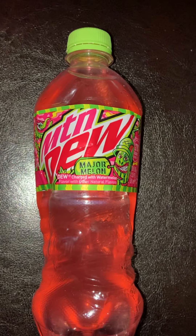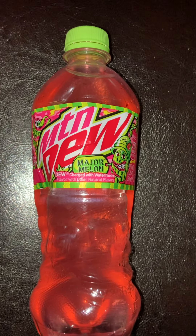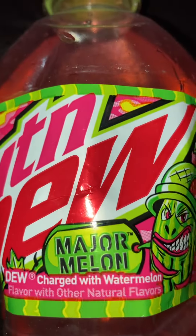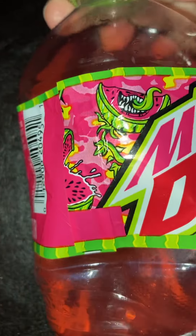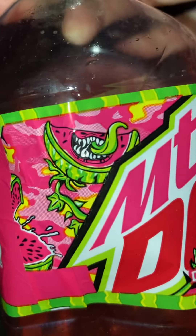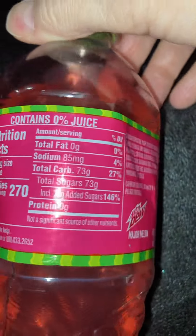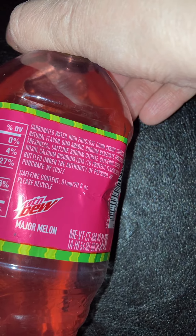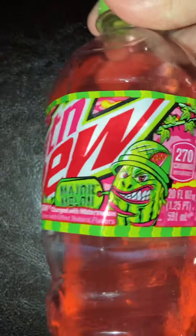The original Mountain Dew is too sour or bitter for me — it like hurts my teeth, it's got too much sugar and caffeine. But this one is really delicious. It says it has watermelon and I think the label is pretty funny, got a watermelon right there. It's just sweet, it's just delicious, it's got normal calories and all that. It's basically just high fructose corn syrup, some coloring, and caffeine.